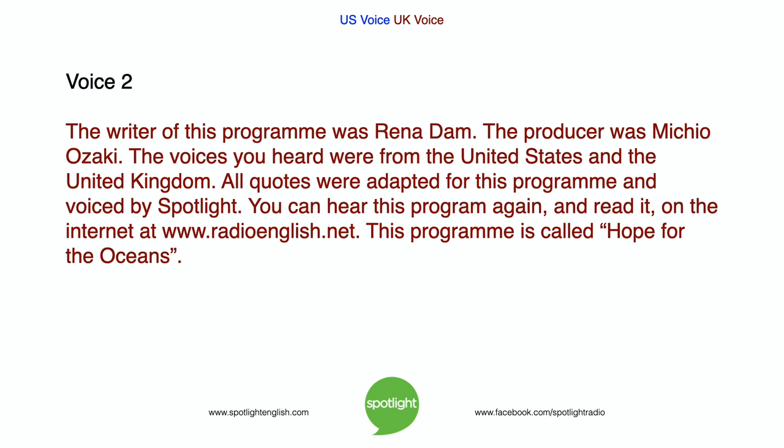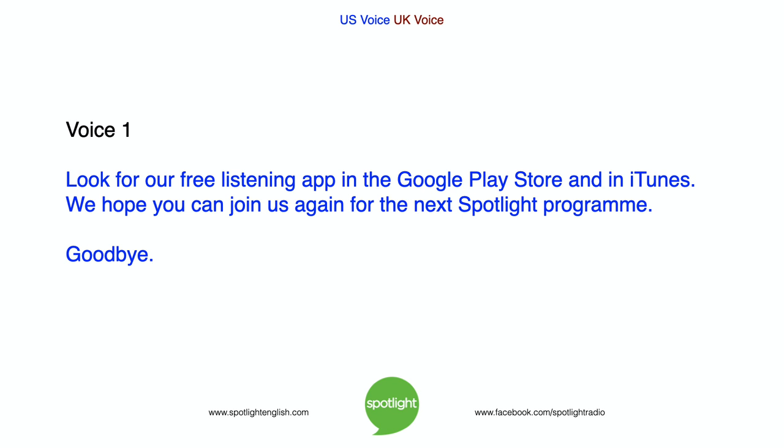The writer of this program was Rina Dam. The producer was Michio Osaki. The voices you heard were from the United States and the United Kingdom. All quotes were adapted for this program and voiced by Spotlight. You can hear this program again and read it on the internet at www.radioenglish.net. This program is called Hope for the Oceans. Look for our free listening app in the Google Play Store and in iTunes. We hope you can join us again for the next Spotlight program. Goodbye.